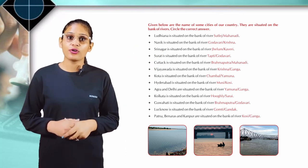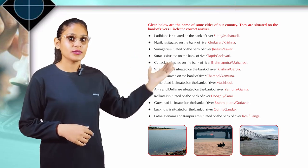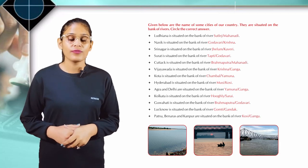Guwahati is situated on the bank of river Godavari. Lucknow is situated on the bank of river Gomti. Patna, Banaras, and Kanpur are situated on the bank of river Ganga.